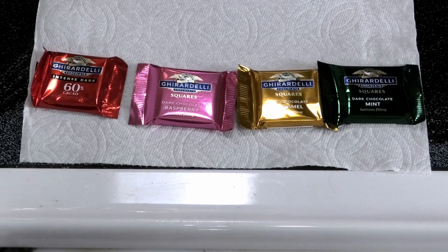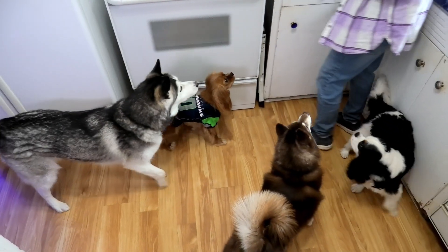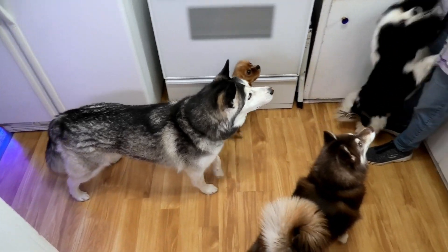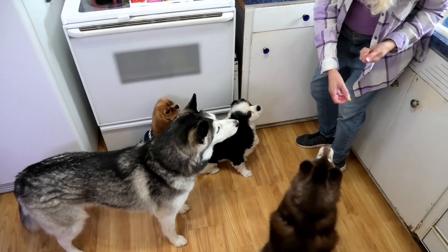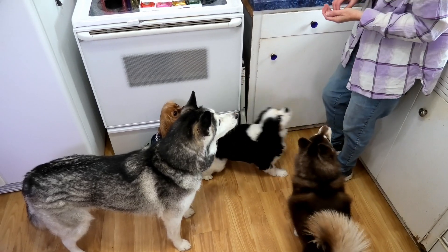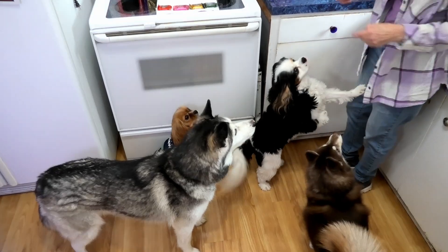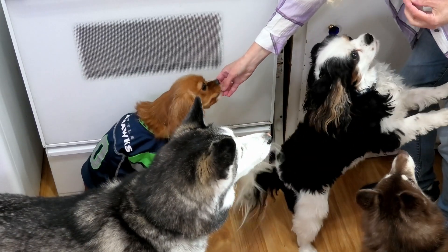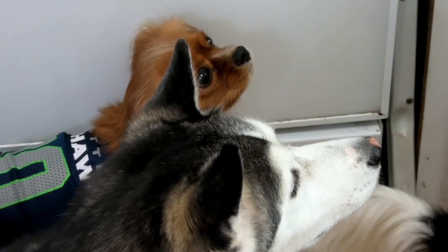Let's see what the dogs think. Here comes Mr. Miko — hello! And Buddy's hiding behind Miko; he gets nervous around her because she snaps at him sometimes. Let's give one to Charlie too.